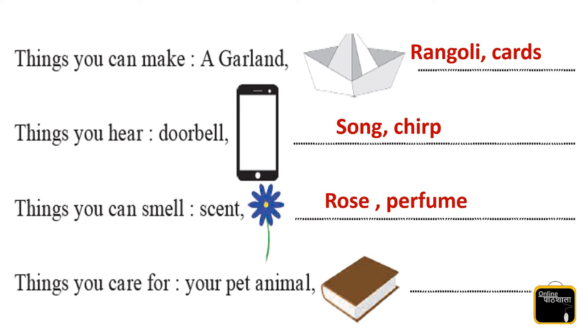Things you care for — you care for your pet animals, your books, your toys, your clothes. There are many things you care about.